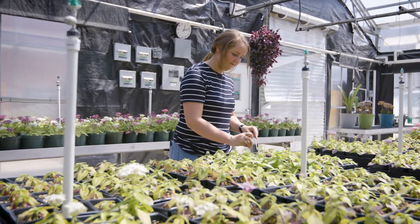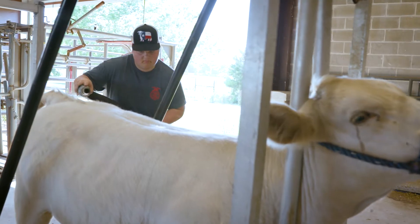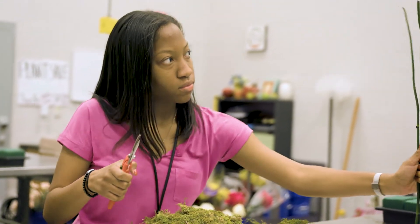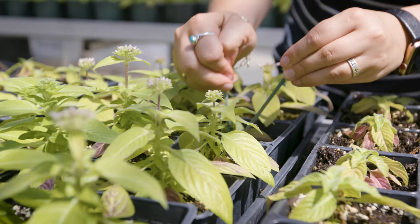The Ag Science Pathway gives you many different opportunities. You get to work in the greenhouse, you get to work with animals, and you get to prepare for your future career. Careers associated with this pathway include agricultural education, you can become a florist or a veterinarian, you work with livestock production, and many other things that have to do with animals and plants.